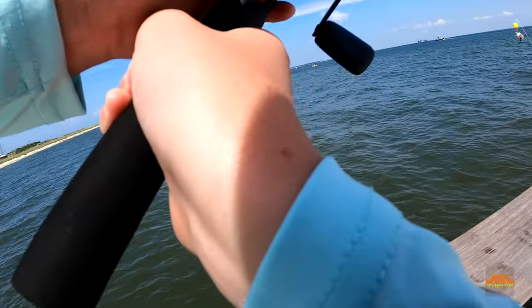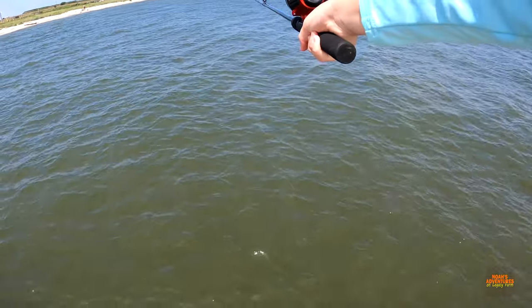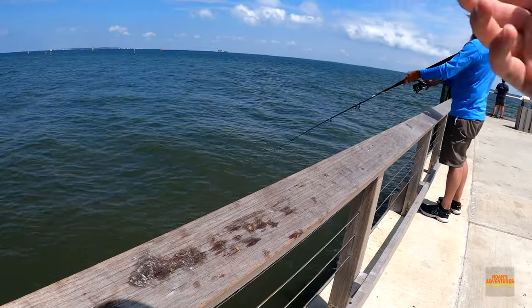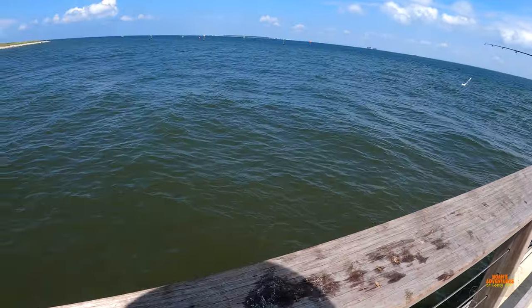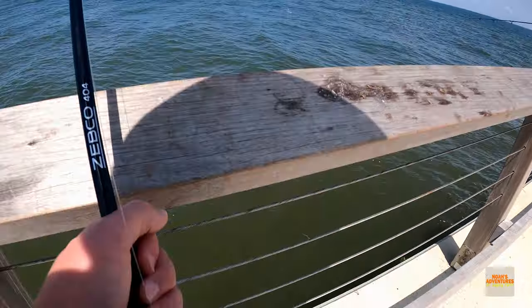The fish cleaned me off. We rebaited. Oh wow, that was a nice one — a ray just jumping out of the ocean. That's really cool. We do not want him. I've never seen that.